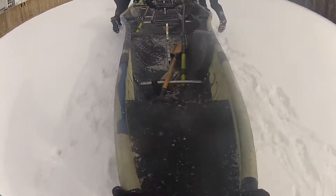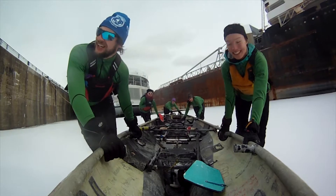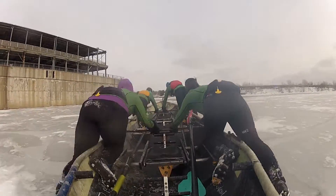Pushing off, we made our way across the frozen St. Lawrence River. Gliding across the ice, we picked up speed as all of us pushed in unison.